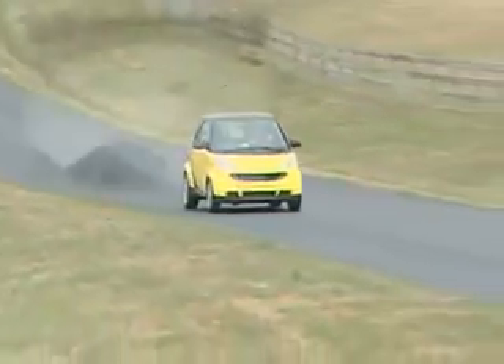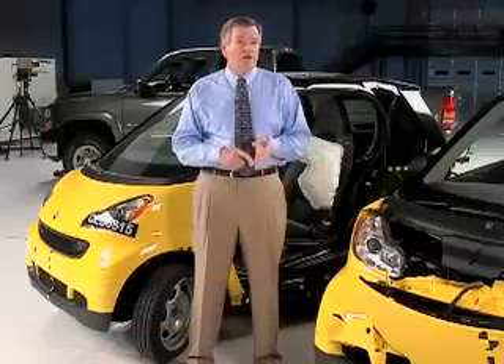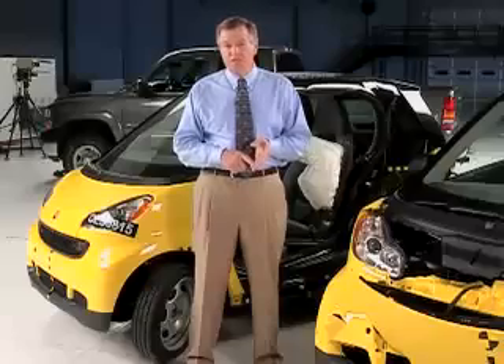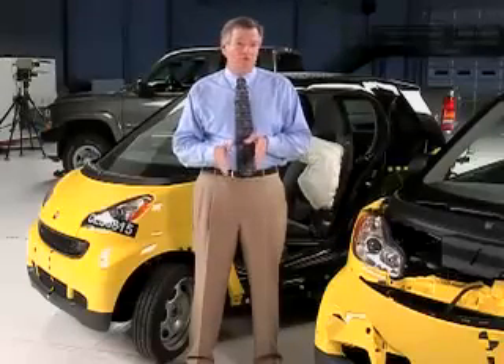The Institute recently conducted front, side, and rear tests of the 2008 Smart for Two. This is the smallest car we've ever tested, but the results were pretty impressive. The Smart earned good ratings for frontal crash protection and for side impact protection, and the seats and head restraints earned acceptable ratings for rear crash protection.